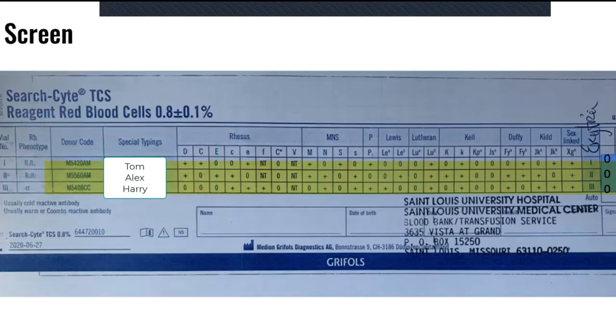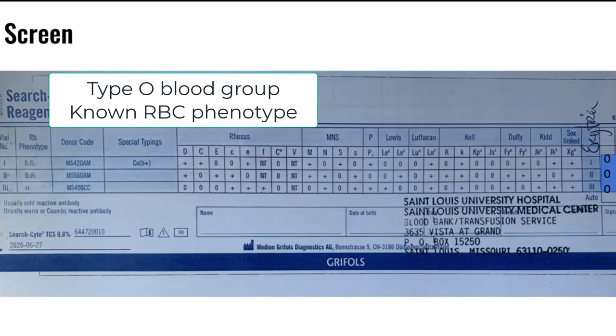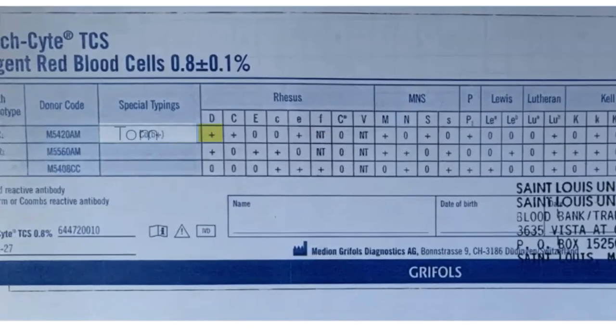Sometimes I like to call the reagent red blood cells Tom, Alex, and Harry. These three reagent red blood cells are known donors that are type O blood group, and each one has a known red blood cell phenotype, meaning we know what antigens are expressed on their surface. Tom has a phenotype where he is positive for big D, positive for big C, negative for big E, negative for little c, positive for big E, and so on. Wherever there's a plus sign, it means that Tom's red blood cells express those antigens, and where there's a zero, it means he does not express those antigens. Alex has a different red blood cell phenotype. Like Tom, he also expresses the big D antigen, but he does not express big C. He does express big E, little c, but he is negative for little e, and so on.